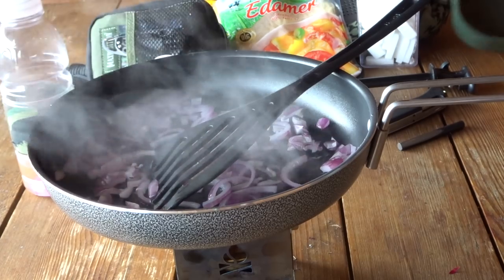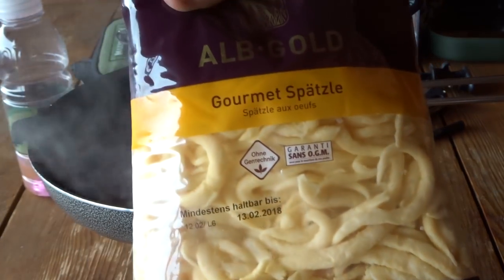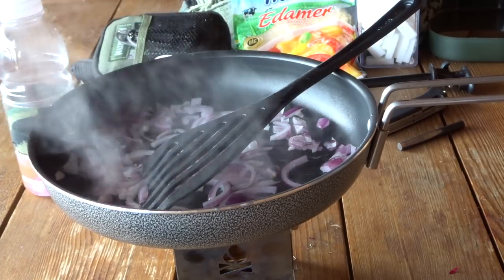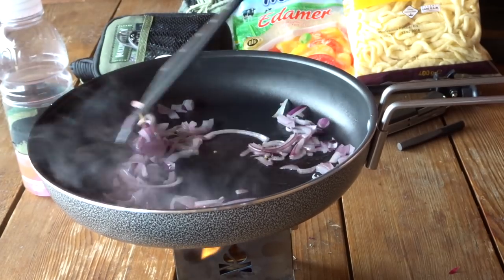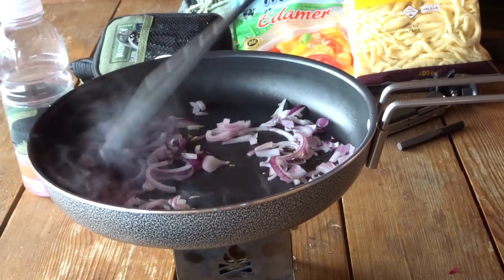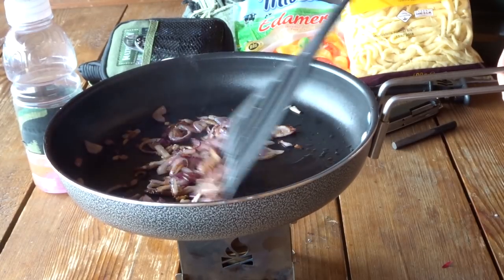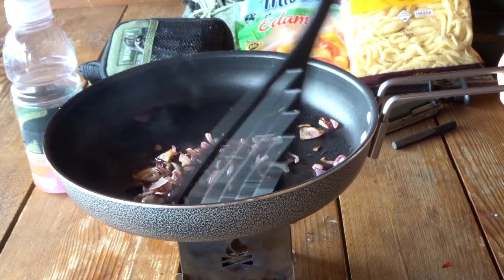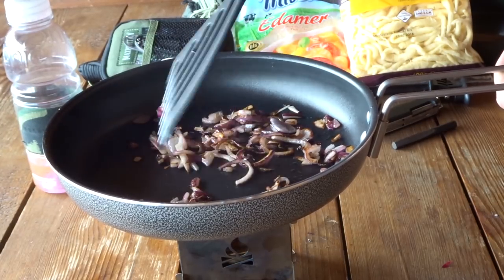Ich habe in der Zwischenzeit meine Spätzle-Tüte hier schon aufgeschnitten – Gourmet-Spätzle. Die sind schon ganz gut, also nicht so schön wie selbst gemacht, aber ganz in Ordnung. Da darf noch ein wenig Bräunung stattfinden. Oh, die Zwiebeln wären nach meinem Geschmack angerörzelt – angerörzelt ist angebrannt, das ist dann also schon wieder zu viel. Aber so haben die jetzt eine schöne Farbe – so mag ich das.